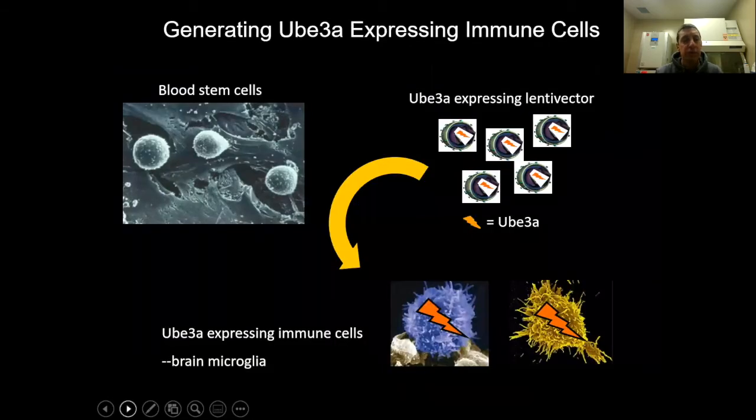The way this works is we take blood stem cells, gene-modify them using a lentiviral vector that expresses UBE3A, and then these blood stem cells can be derived into immune system cells — including microglia in the brain — which would then express UBE3A and deliver it to the affected neurons.